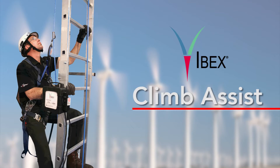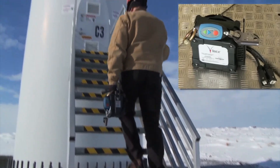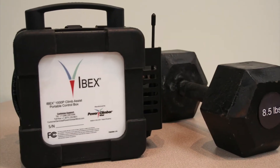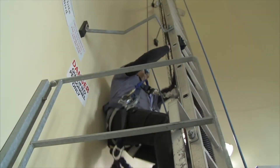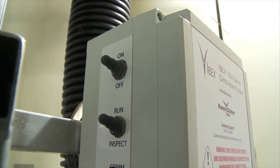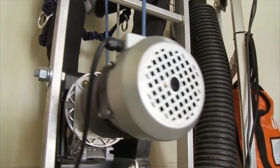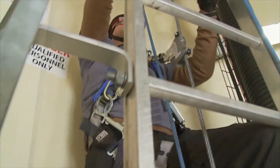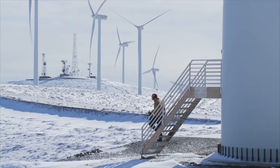IBEX Climb Assist. Setting the standard for performance, safety and ease of installation in any new or existing wind turbine, the IBEX Climb Assist puts complete control of the climbing experience in the hands of the climber. Using a patented closed feedback control loop and proven wireless signaling of climber activity, IBEX delivers personalized performance and increased climber safety, comfort and confidence in any tower.